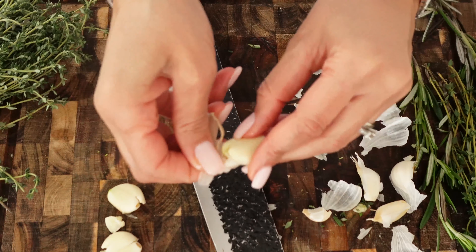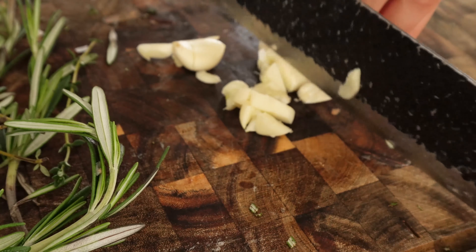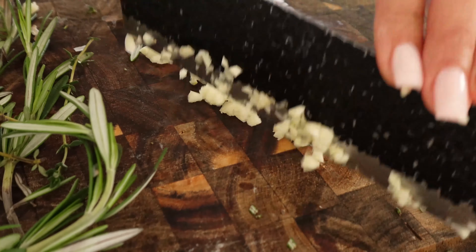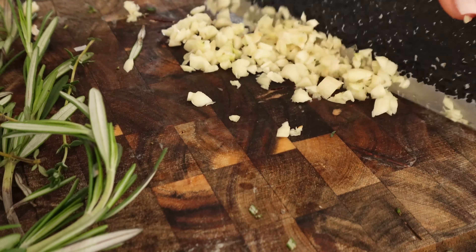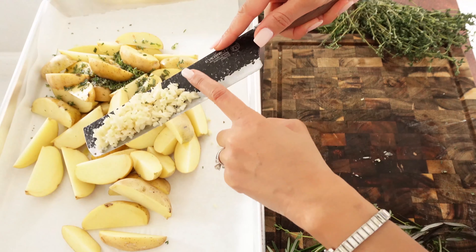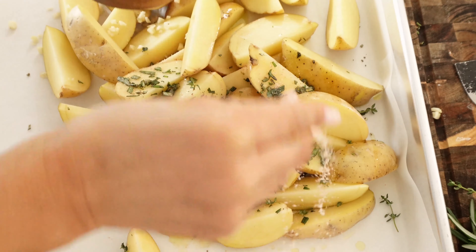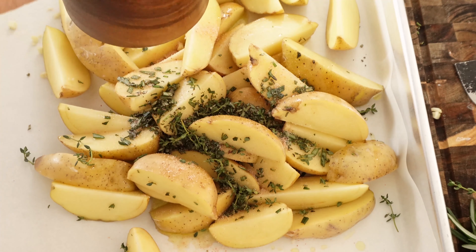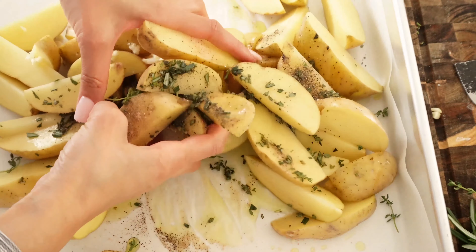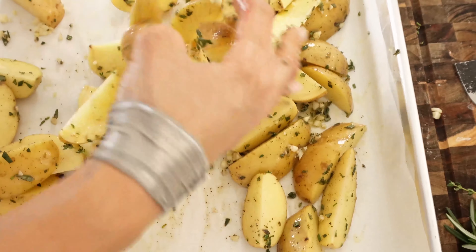We're also going to chop a ton of fresh garlic — I'm using fresh ingredients rather than dry today because I feel like they make the difference. We're using all this garlic, salt and pepper, and a nice drizzle of extra virgin olive oil. We're going to use our hands to mix everything to the best consistency possible, then layer everything on a flat baking sheet lined with parchment paper.